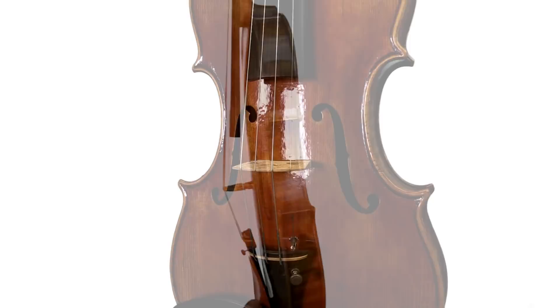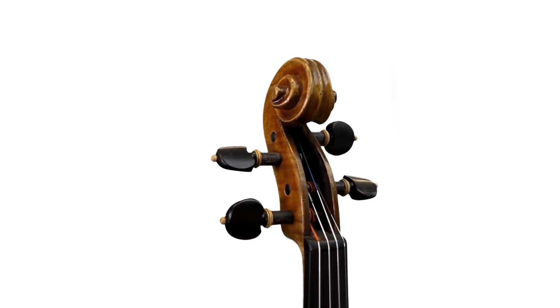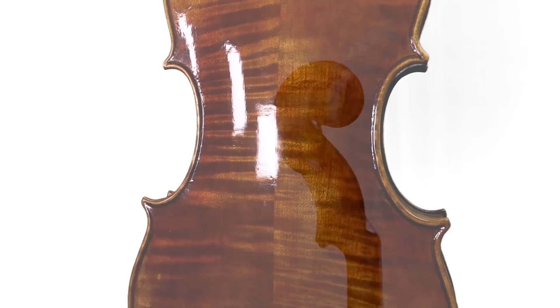Each of our Holstein Benchmade violins are made from start to finish by one master luthier, and they are sourced from the highest quality of Russian spruce for the top and highly selected maple for the sides and back.